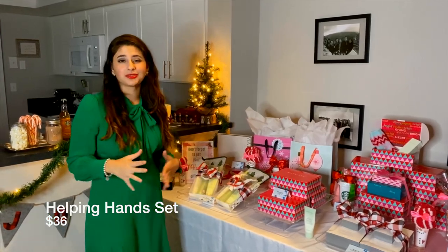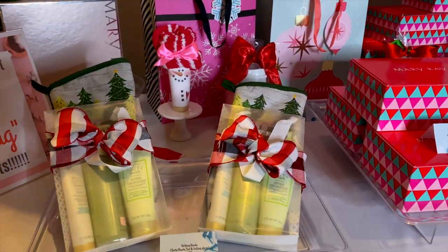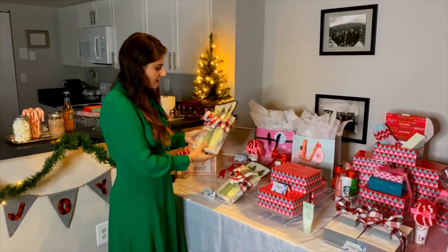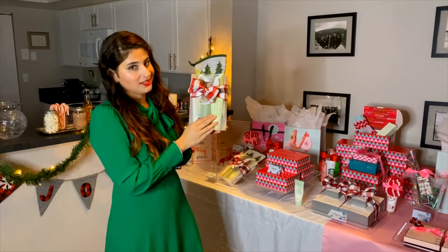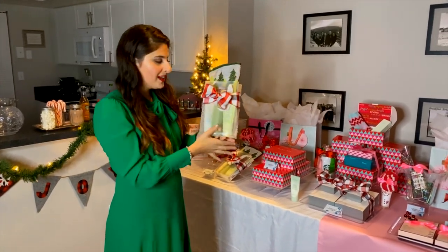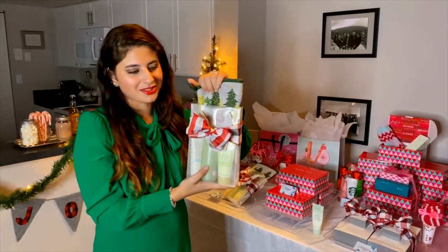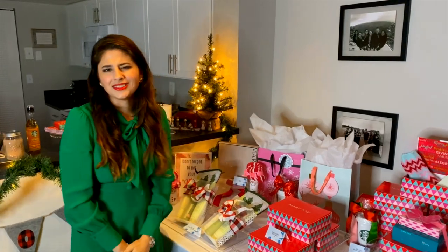Next we have our Helping Hands set — always one of our bestsellers every year. This is such a good hostess gift. How many times do we go to holiday parties and everybody brings a bottle of wine? So this is our Helping Hands set for $36 — it's going to include the Satin Hands set with your emollient cream, your hand smoothie exfoliator, and a white tea and citrus hand lotion. And you get this beautiful kitchen oven mitt, which is a wonderful gift. The person who prepared the meal deserves something to pamper her hardworking hands. For $36, it's a steal.